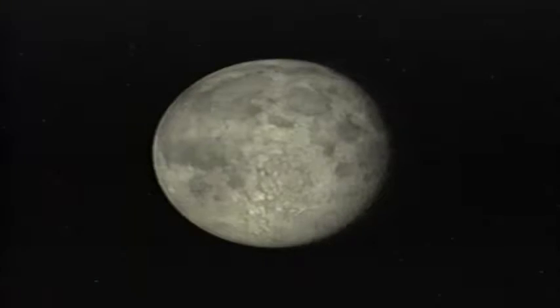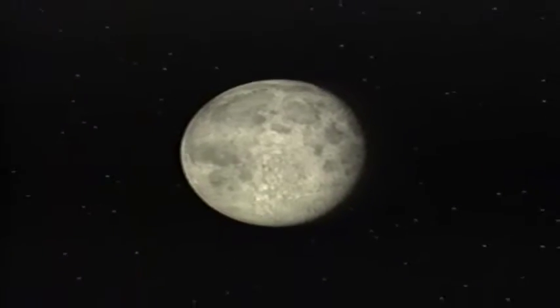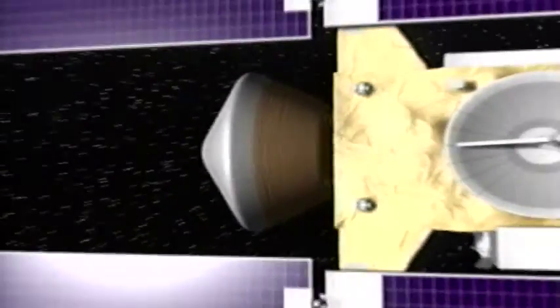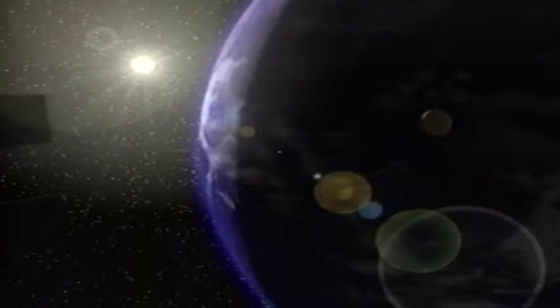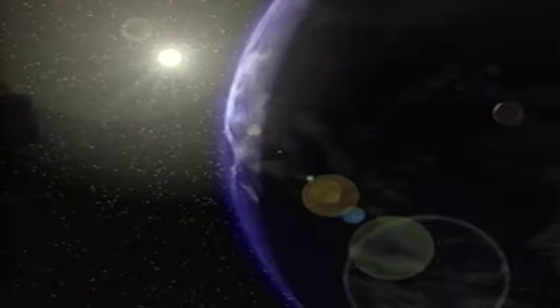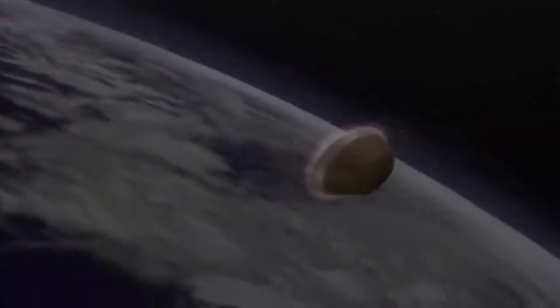In January of 2006, seven years and three billion miles, or five billion kilometers, after it was launched, Stardust will return its samples to Earth. Four hours before its scheduled touchdown in Utah, the sample return capsule will spin up as it is jettisoned from the Stardust spacecraft. Pulled by gravity, the sample return capsule will plunge into Earth's atmosphere, traveling at 28,000 miles per hour, or 45,000 kilometers per hour. The samples will be protected by a carbon-based heat shield, which will use drag to slow the capsule as it descends.